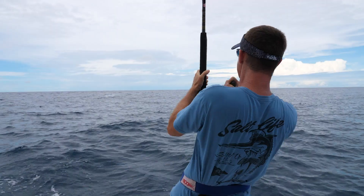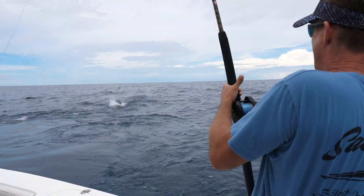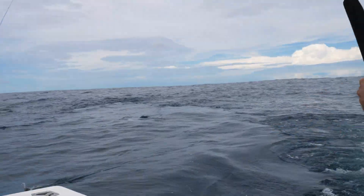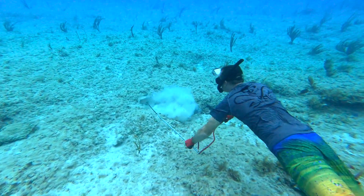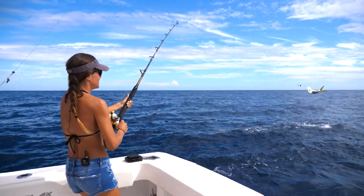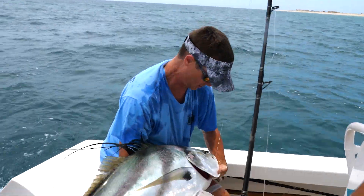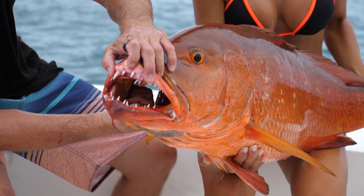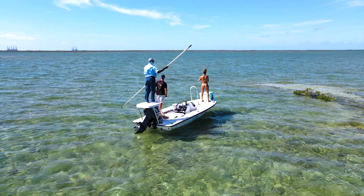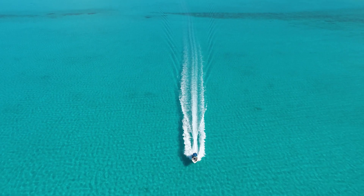There he is! Coming up again! Look at him go! That's the biggest rooster fish I've ever seen, Louisa! Well done! Yeah boy, that's a kingfish right there!